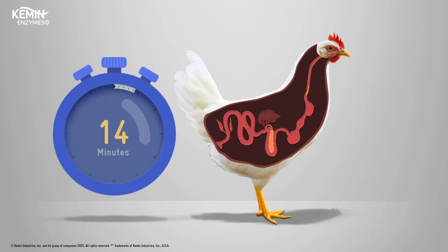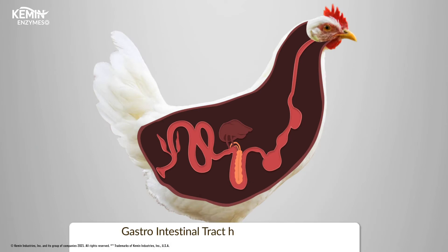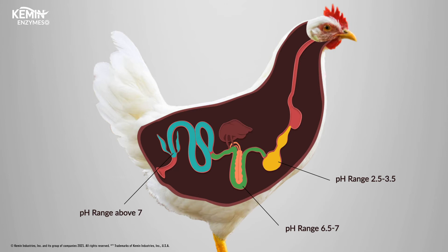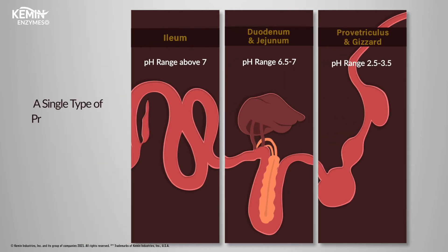Protein digestion is a race against time, spanning approximately 190 minutes, with undigested proteins ultimately being excreted by the bird. The gastrointestinal tract has three ranges of pH: the acidic proventriculus and gizzard with a pH range between 2.5 and 3.5; the neutral duodenum and jejunum with a pH range between 6.5 and 7; and the alkaline ileum with a pH above 7. Because protein digestion is specific to the pH condition of the intestine, a single type of protease cannot work throughout the entire gastrointestinal tract.